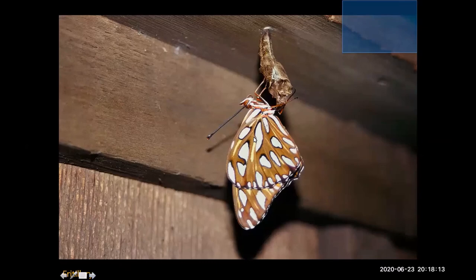Here's the emerging gulf fritillary butterfly. This photograph doesn't do it justice — the underwing is not actually white the way it looks here. It's actually very silvery and jewel-like. The light captured it in such a way to make it look white, but it's really not white.